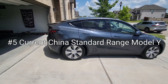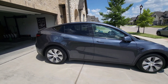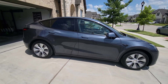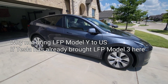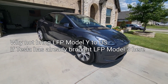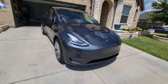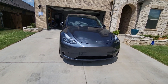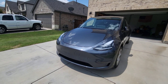Coming in at number five: there's already a standard range Model Y being built in China for over a year using the LFP battery. Tesla has already brought an LFP standard range Model 3 to the U.S., which has gotten great reviews and is very popular. So if Tesla could have brought a standard range Model Y with Chinese LFP batteries to the U.S., why didn't they? Instead, they decided to put the latest and greatest battery technology — the 4680 — in the Texas Model Y.